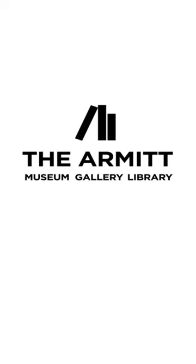To find out more, opening times, and where to find us, visit the Armitt's website at www.armitt.com.